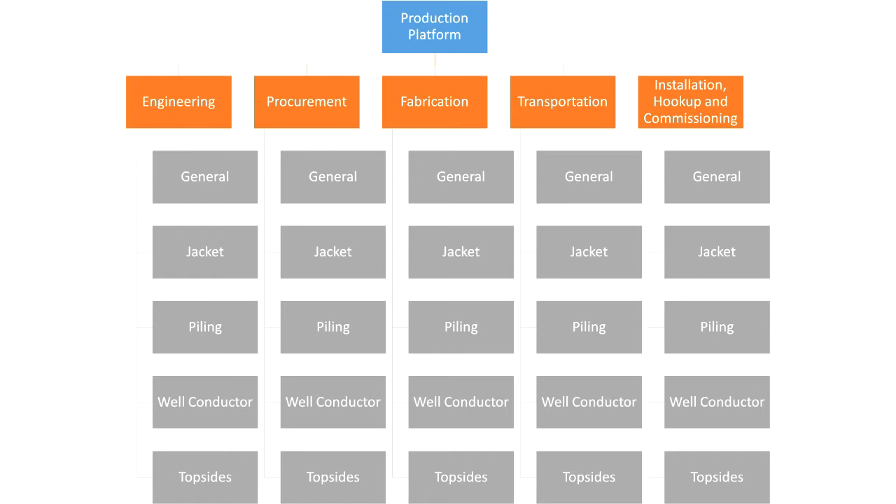Let's go into the work packages. A jacket is the construction of a platform that is under sea level. Piling is how the jacket is fixed to the sea floor, and the well conductor connects the platform to the oil and gas reservoir. The top side is for the accommodation of the personnel, etc. Now you are an expert on the production platform.